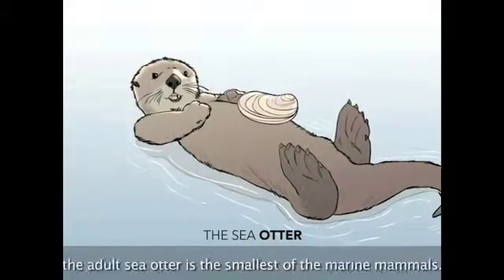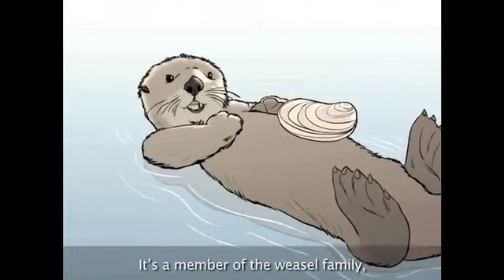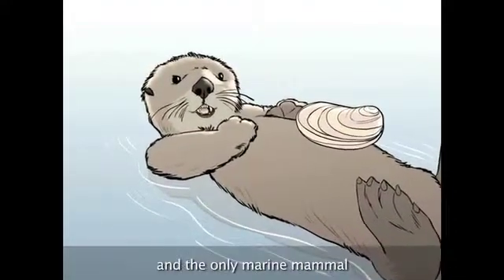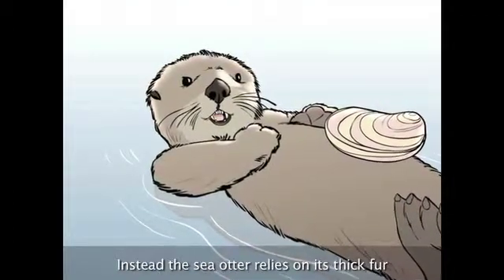An endangered species, the adult sea otter is the smallest of the marine mammals. It's a member of the weasel family and the only marine mammal that doesn't have blubber to keep it warm. Instead, the sea otter relies on its thick fur to keep its body temperature around 100 degrees.